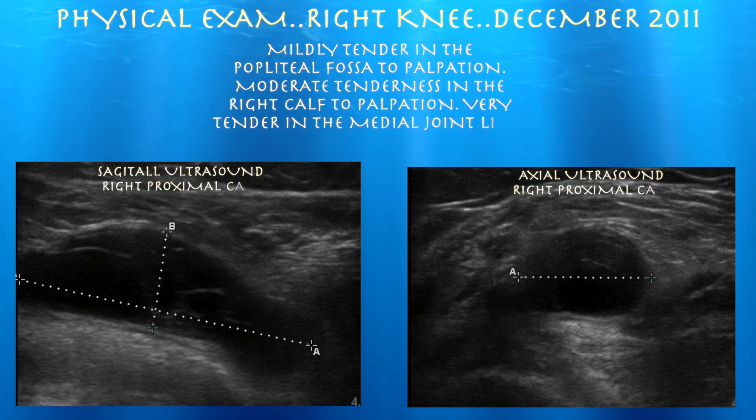Here's a sagittal view of her right knee in the popliteal fossa, as well as an axial view, and you can see a fairly sizeable Baker's cyst.